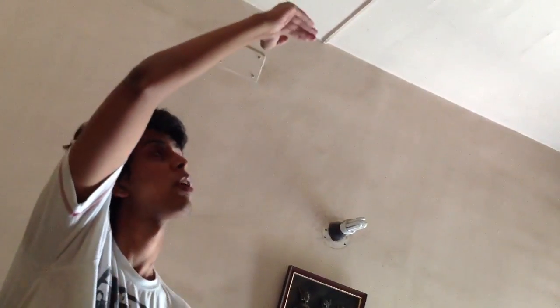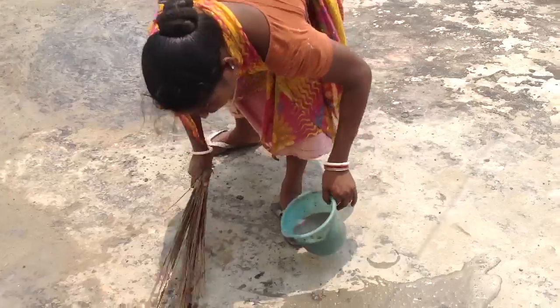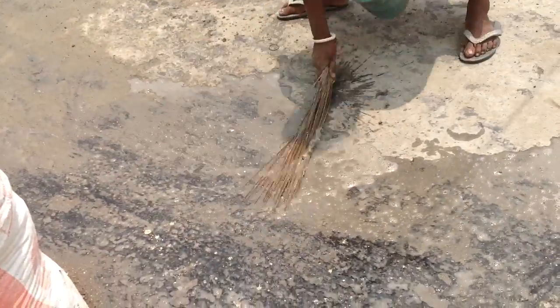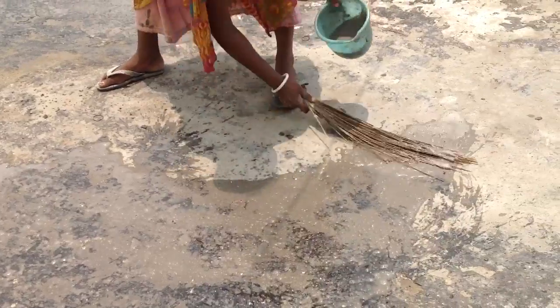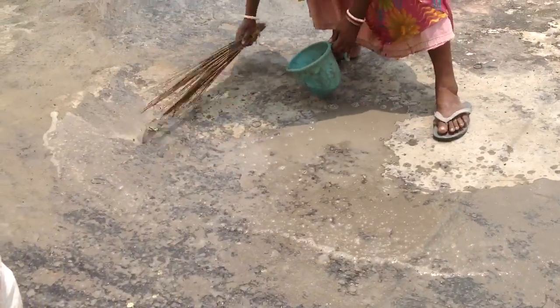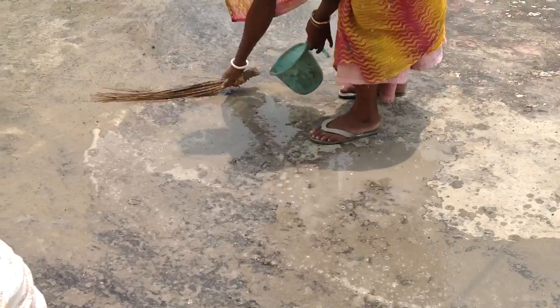So what we are going to do is apply a coat of waterproofing on the terrace, using a good old Sika lighting. 4000 rupees and 20 minutes later, this is what we get.